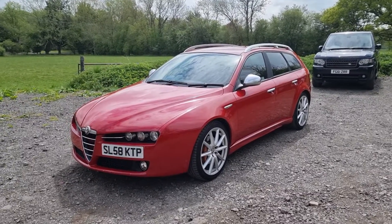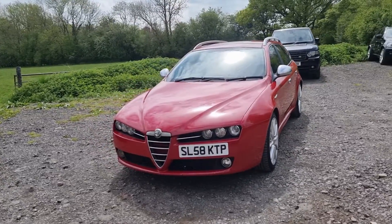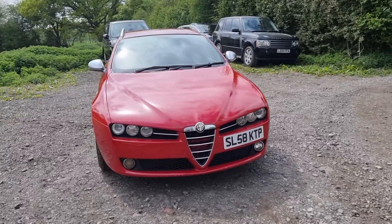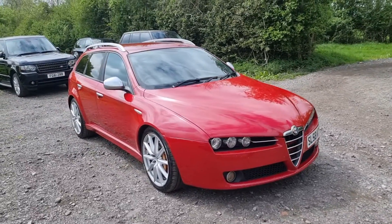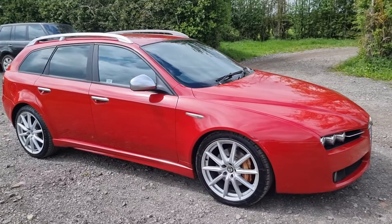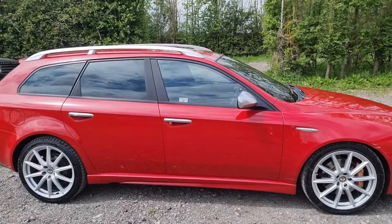Hello again, Tom from Wheeler Automotive here. Today showing you this absolute beauty, arguably the prettiest estate car ever made. It's a 2008 Alfa Romeo 159 Sport Wagon.